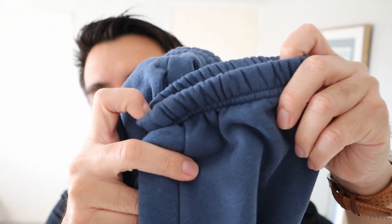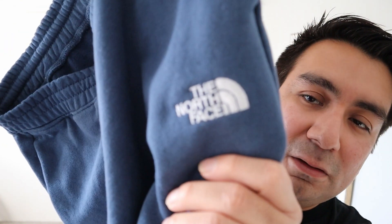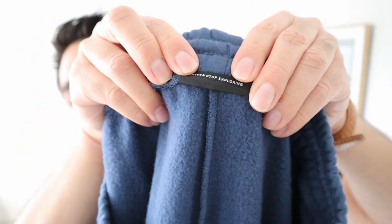I wear pants most of the time, but I'm slowly transitioning into wearing more comfortable sweatpants, especially in the morning and for casual occasions. Just to show you a little bit more — here is the ribbing on the bottom, and it's overall pretty good. There's the logo right here in blue, and on the back the tag says 'never stop exploring.'